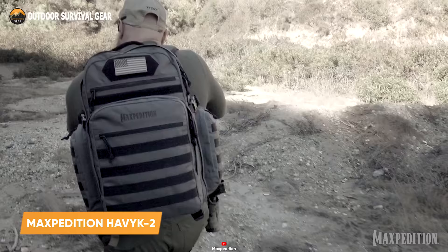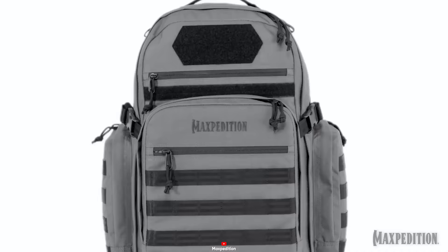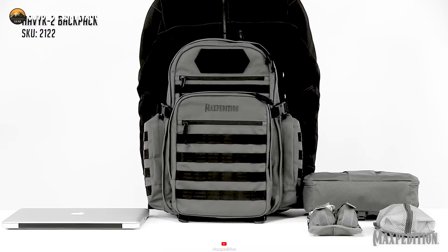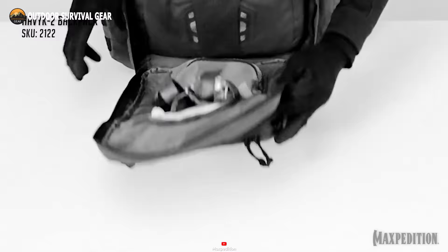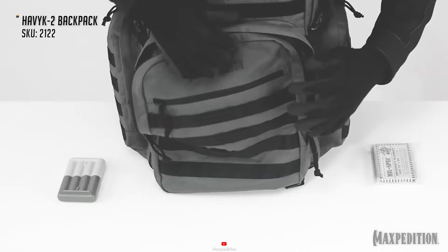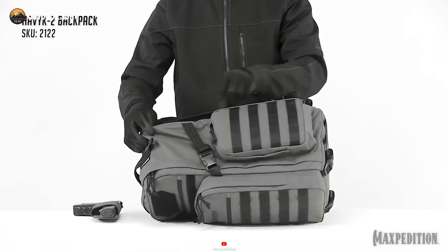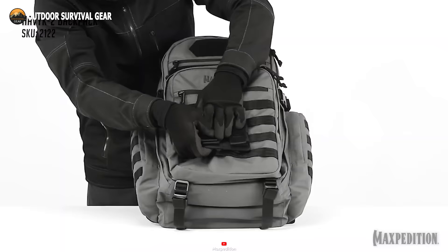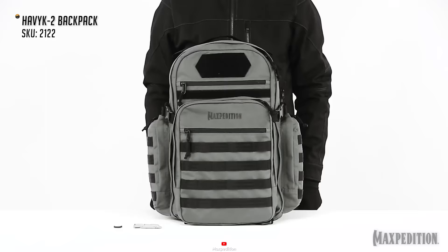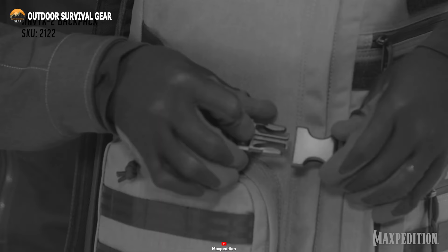The Maxpedition Havoc 2 Backpack is a tactical juggernaut engineered to conquer the wilderness's toughest challenges. With a voluminous capacity of 23.19 cubic inches or 38 liters, this pack evolves into a tactical command center primed for every mission. Featuring MOLLE webbing on the front and sides, it metamorphoses into a customizable fortress for precision attachment of accessory pockets. The Havoc 2 boasts a dual-side accessible CCW compartment for swift access, loop areas for morale patches, and side and bottom compression straps to keep your load secure and streamlined.